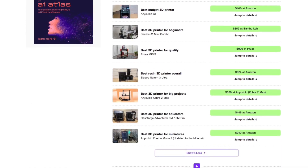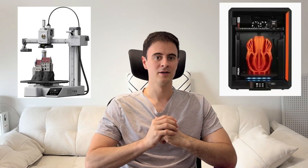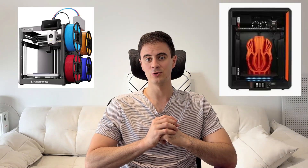They've put together this list, which is a great snapshot of where the industry stands today. They've highlighted a range of printers, from budget-friendly models to higher-end quality workhorses, covering everything from FDM to resin printing.